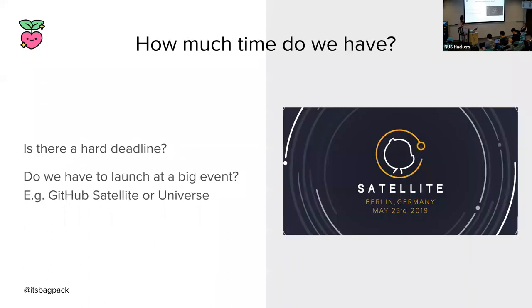So we ask ourselves: how much time do we have to build this functionality? Is there a hard deadline or do we have some flexibility? In our case, GitHub Satellite — which is a huge event for us, like Apple Keynote but for GitHub — was in four months. We didn't really have a choice; we had to get it shipped in four months. GitHub Satellite is where big announcements happen, so we couldn't just back out. It was a really tight deadline.